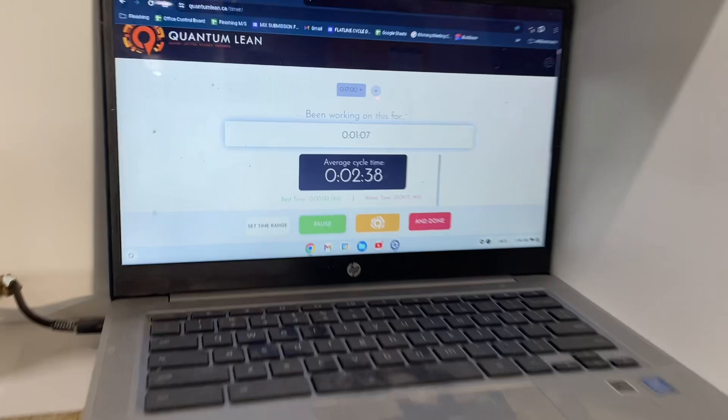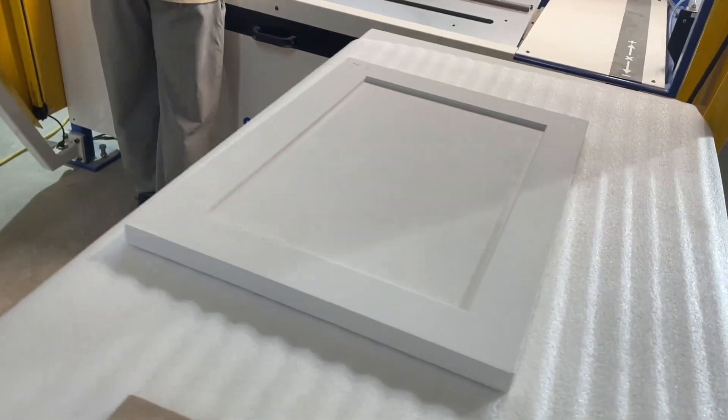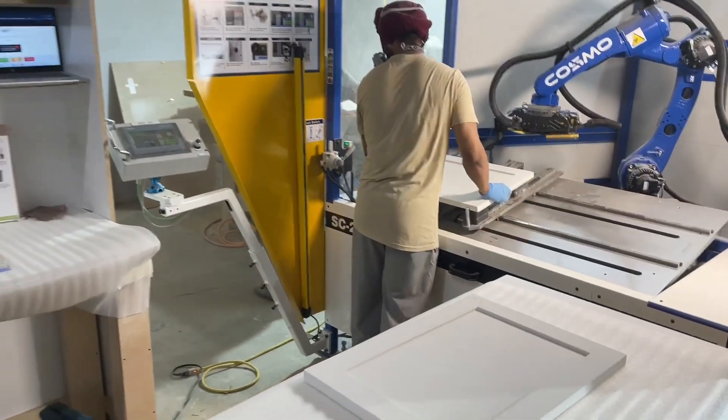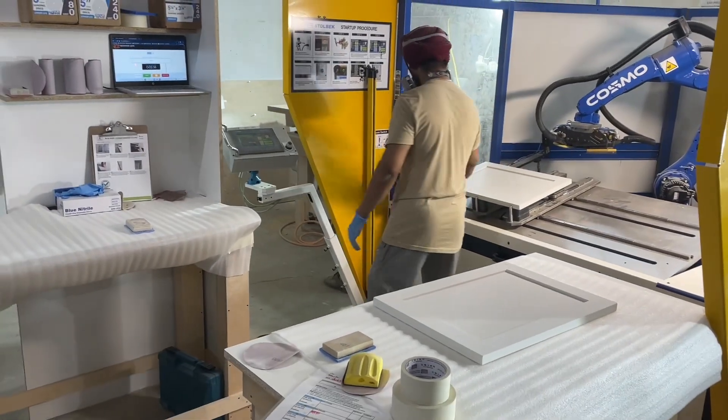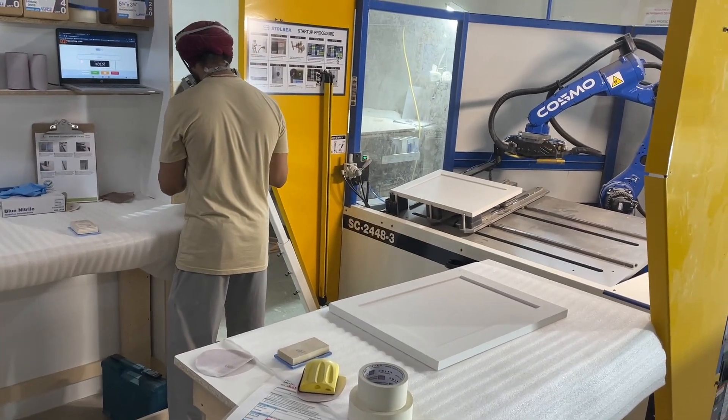Only on day three — sanding fully primed doors in two minutes and 38 seconds. Pretty hard to beat. Perfect quality, no sand-throughs. I don't have to tell you how critical it is to not over-process; you're trying to repair sand-throughs all the time.